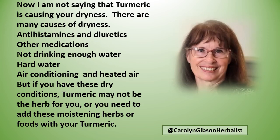I'm not saying that turmeric is causing your dryness — there are many causes of dryness: antihistamines and diuretics, other medications, not drinking enough water, hard water that you bathe in, air conditioning, and heated air. But if you have these dry conditions, turmeric may not be the herb for you, or you need to add these moistening herbs or foods with your turmeric.